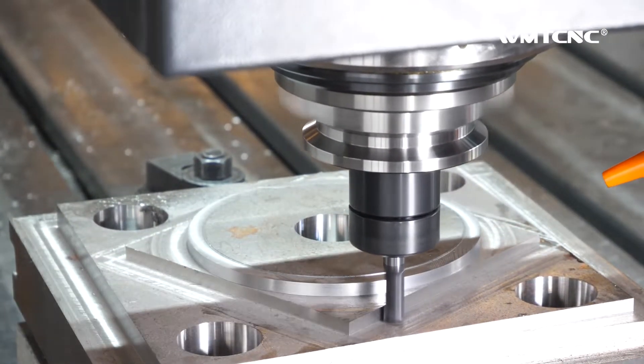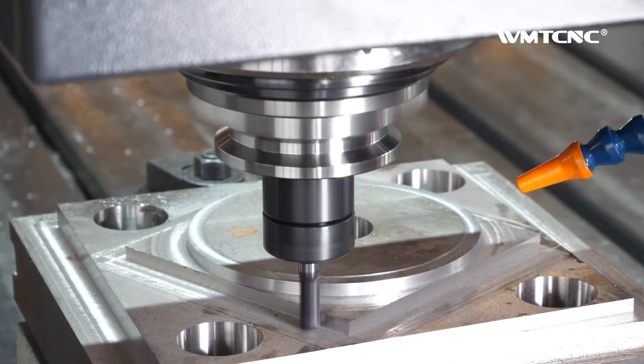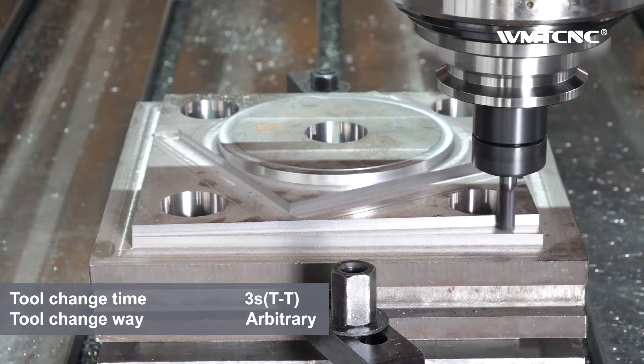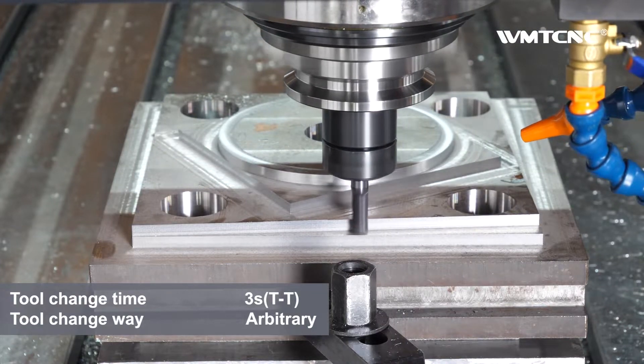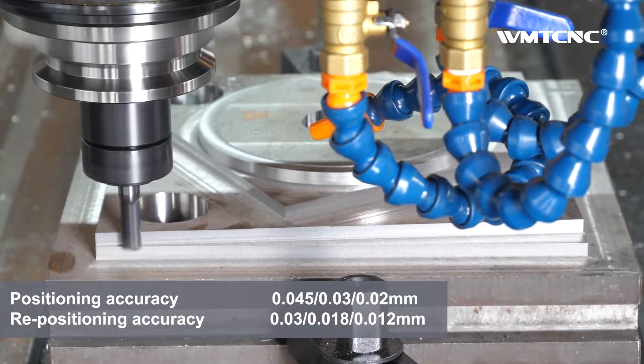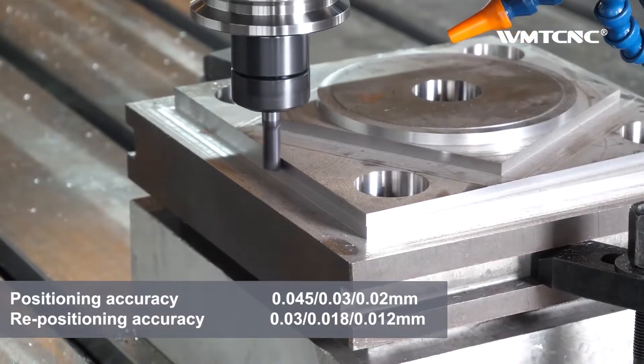There are also some optional accessories, including a chain type tool magazine, 4th and 5th axis rotary tables, and a tool setter workpiece measurement system. All of this comes at a price that is very competitive indeed.